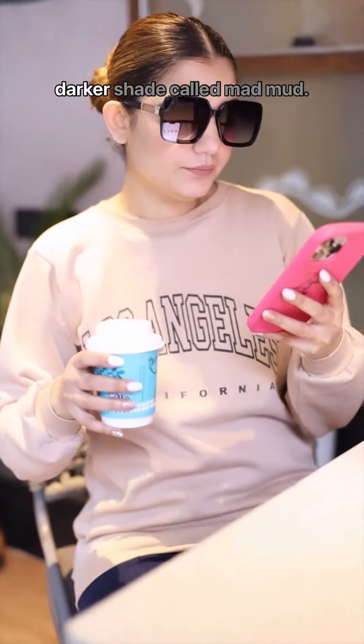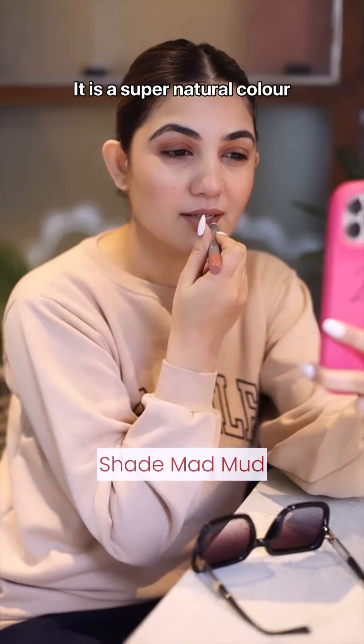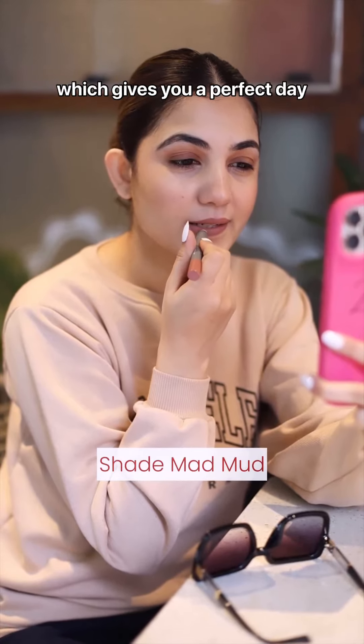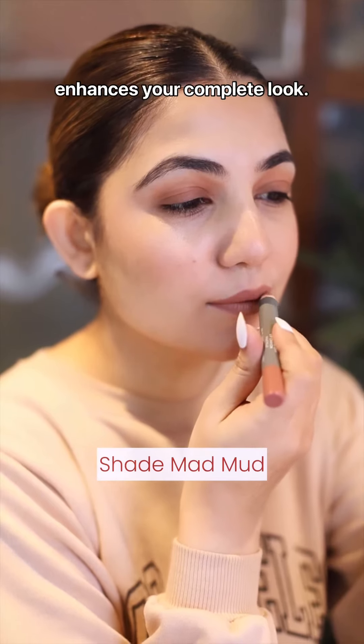Now it's time for a coffee run and I'm using a little darker shade called Mad Mud. It is a super natural color which gives you a perfect day look. It's so pigmented that it enhances your complete look.